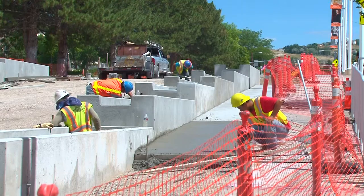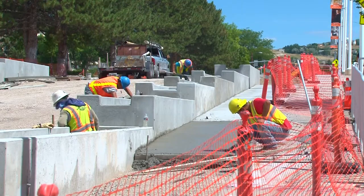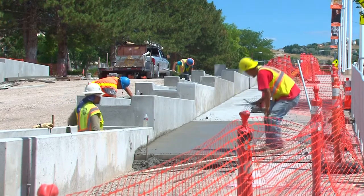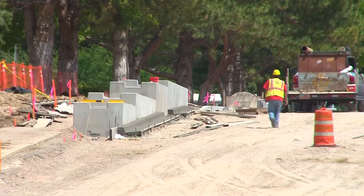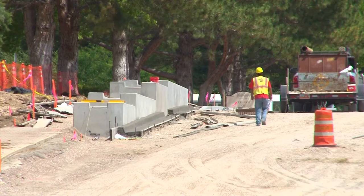Any runoff that's above what the system can handle — if we have a big storm event — will just flow into our storm system and out to the Portnuff River. All along MLK you can see planter boxes up ahead, and a number of those are going to treat stormwater.